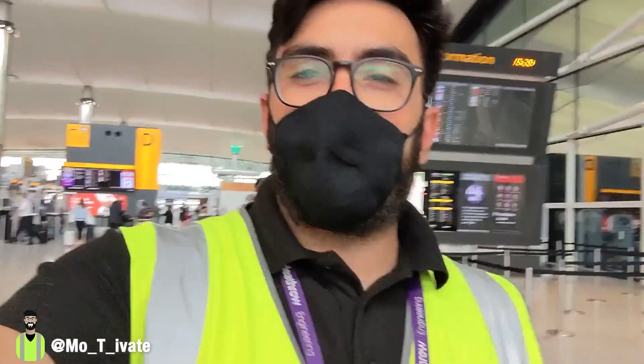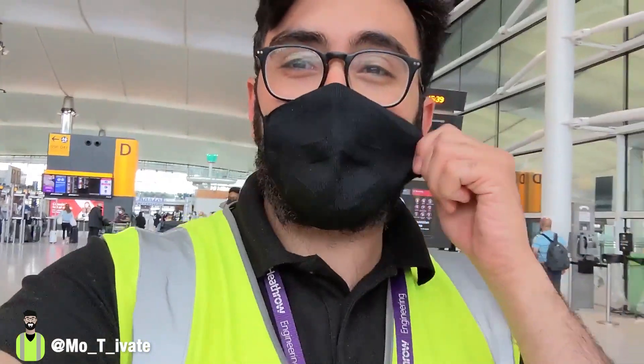The one mistake you should never make in a terminal is wearing your hive, but I'm risking it today. Let's see if I get stopped.